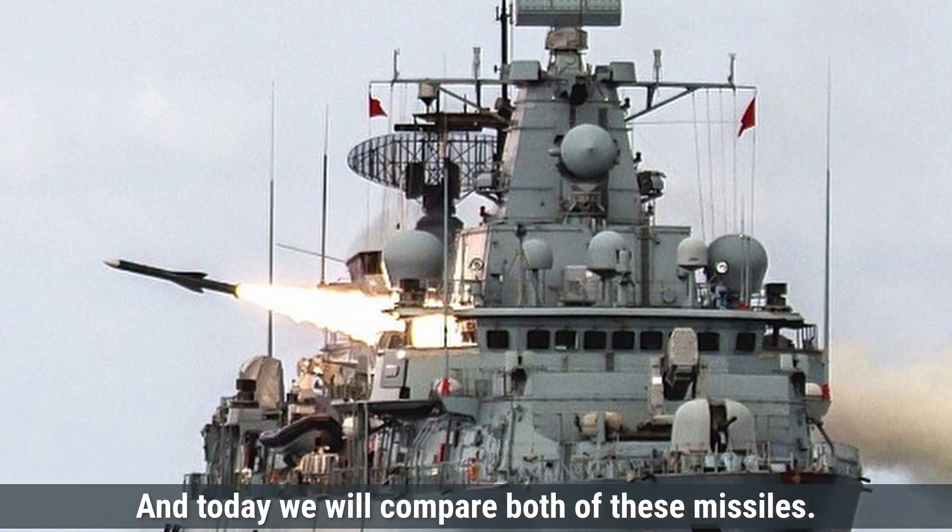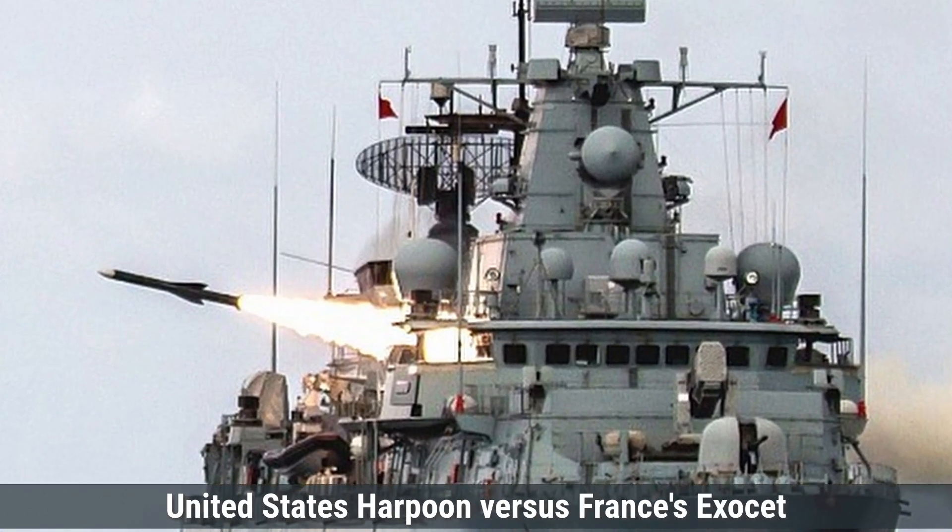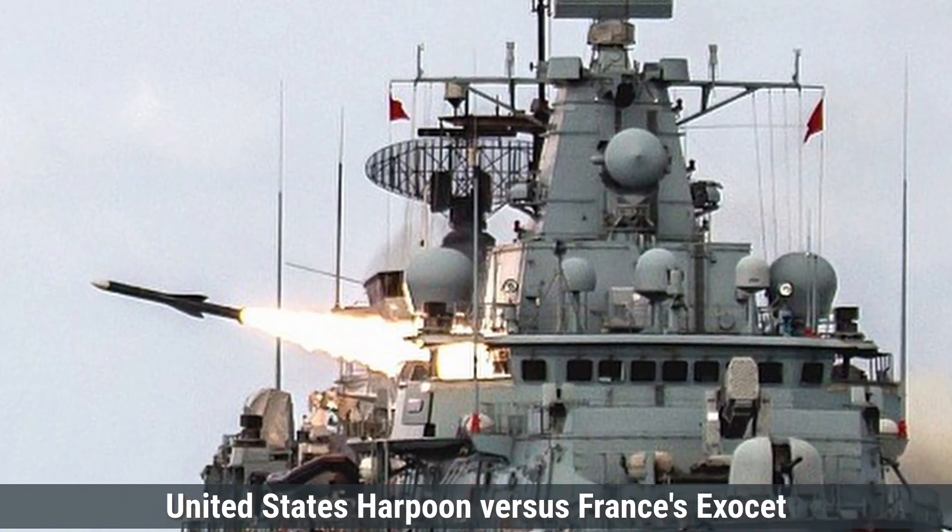And today, we will compare both of these missiles — the United States Harpoon versus France's Exocet missiles.